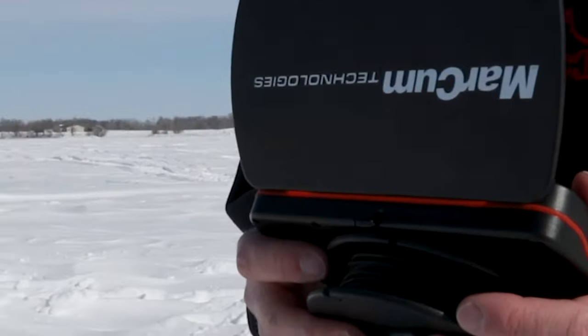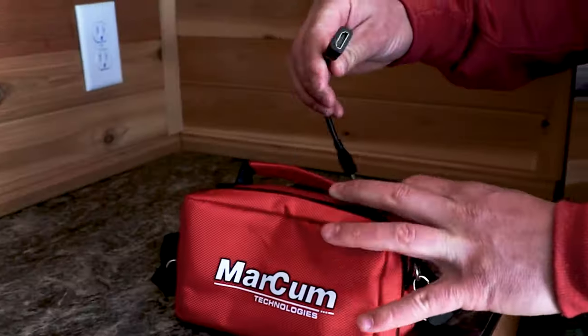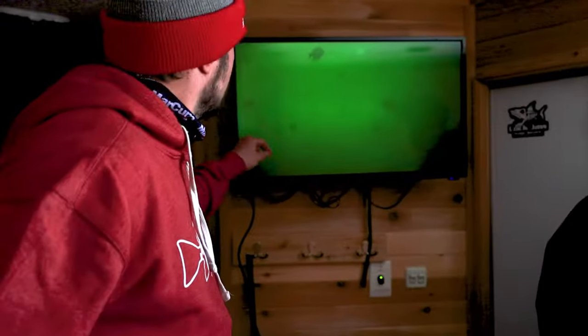Rapidly deploy with a built-in camera reel, outside or in. Then break out the supplied High Definition Video Out dongle to put the action up on the big screen.